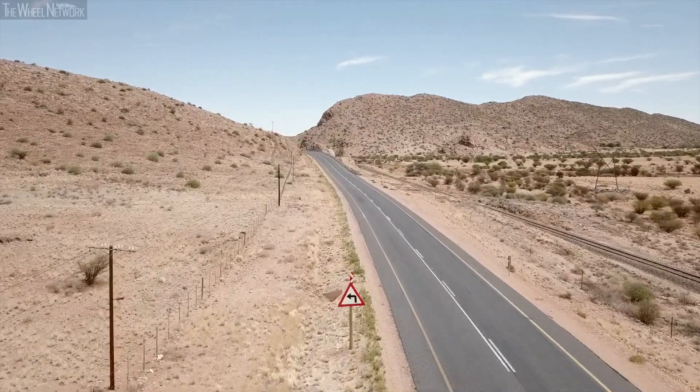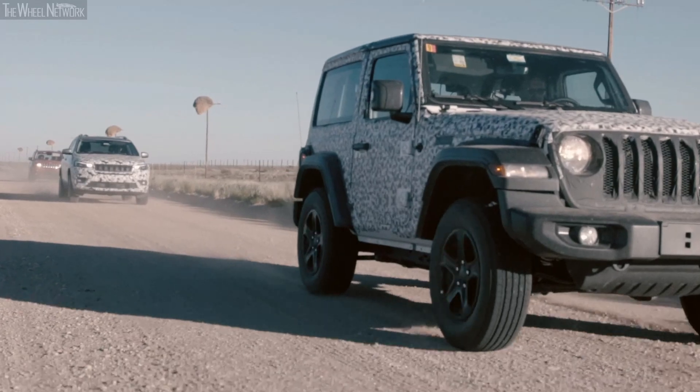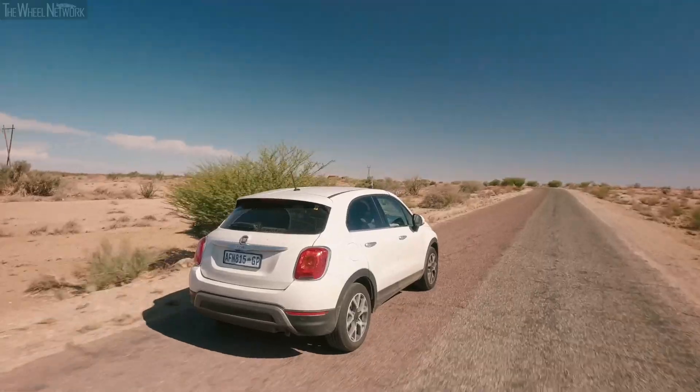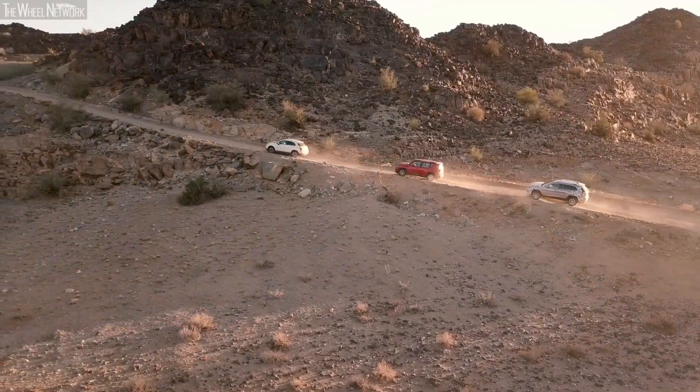FCA carries out heat testing not only on special vehicles intended for extreme adventure use, but also on the cars we use every day — to drive to work and take the children to school.